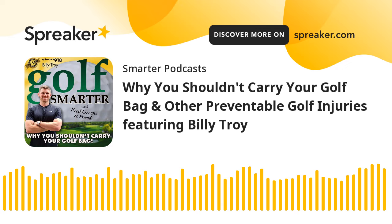Hi, this is Pam Johnson from Tallahassee, Florida, and I play at Southwood Golf Club. This is Golf Smarter number 918: why you shouldn't carry your golf bag and other preventable golf injuries with Billy Troy. This is Golf Smarter — sharing stories, tips, and insights from great golf minds to help you lower your score and raise your golf IQ. Welcome to the Golf Smarter Podcast, Billy. Thank you, Fred — I really appreciate you having me on. I'm looking forward to talking about all things golf fitness and physical therapy.